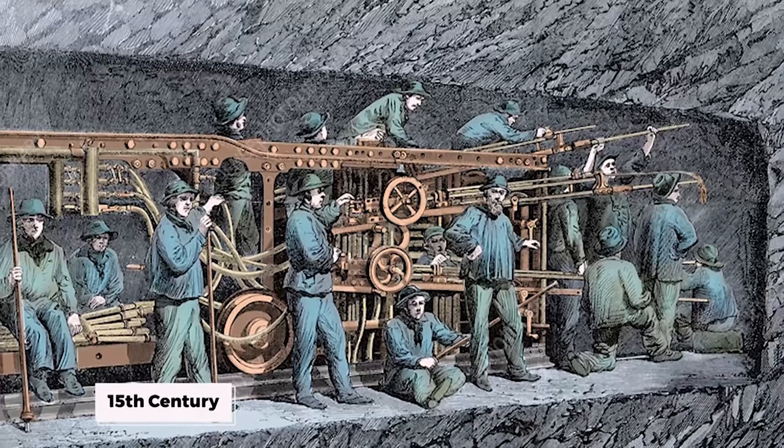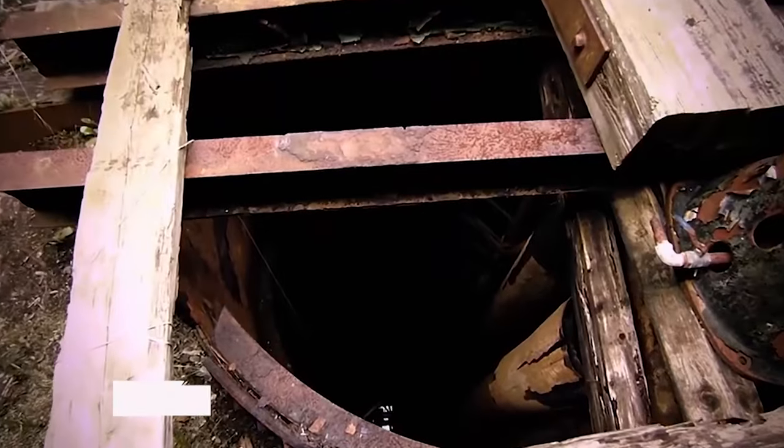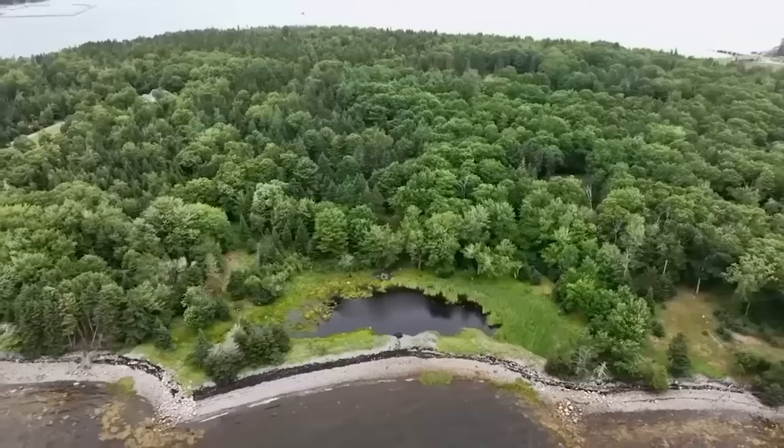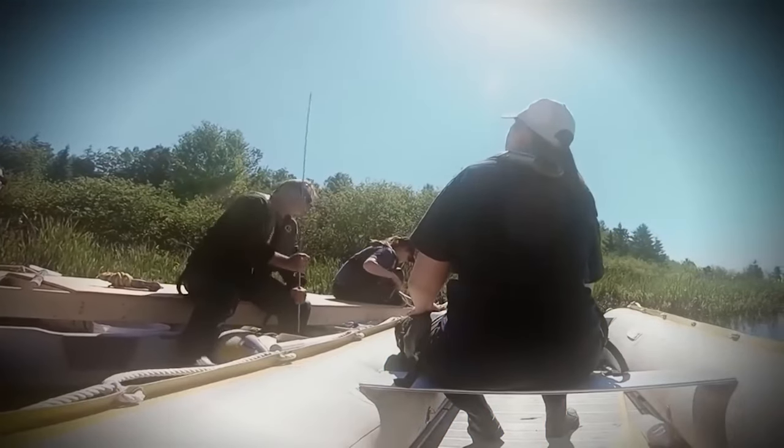How did people in the 15th century use wood to build underground passageways? The finding of a tunnel at a depth of 90 feet has been seen as a promising indicator that they are drawing closer to the site of the initial Money Pit. Each excavation raises optimism that valuable objects may be found in the following grab or scoop.